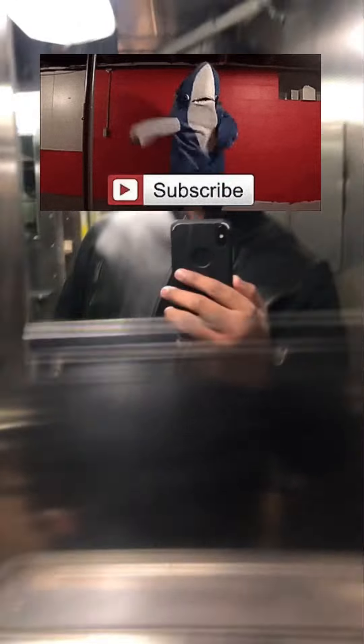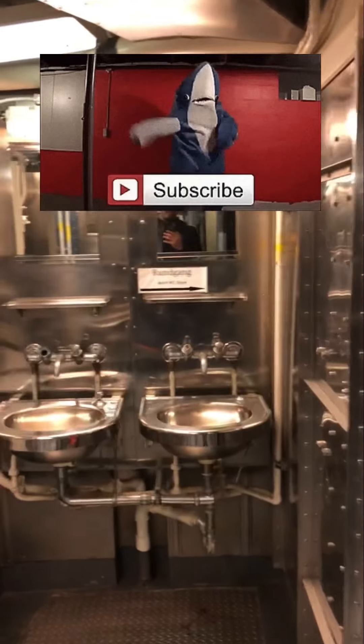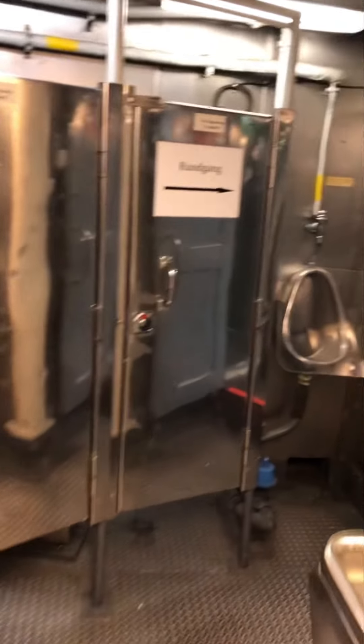This is the washroom — common washrooms for the crew. These are the shower areas. Here are the urinals and toilets. All of these are in this area. The staff had their common shared space here.